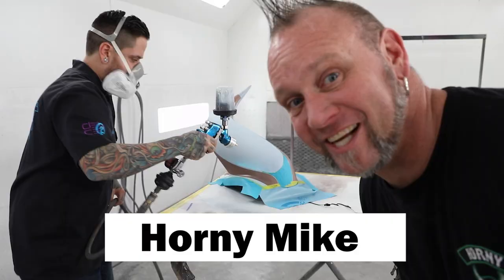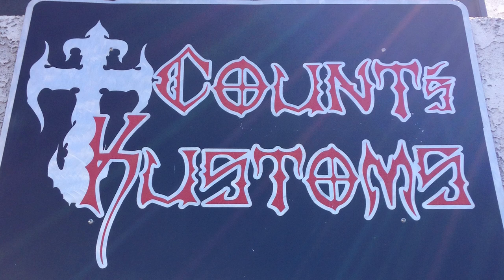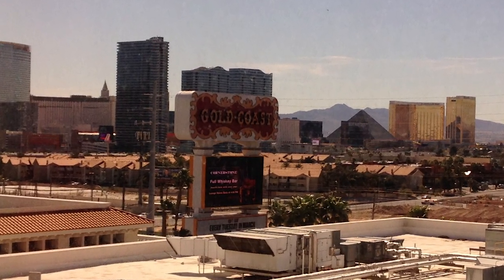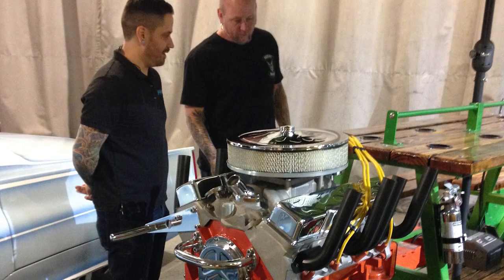A couple of months ago we were contacted by — I'm sure you've heard of him — Horny Mike. Horny Mike is the painter for Counts Customs and he had expressed some interest in learning the LumaLore process. So Pete and I got to take a trip to Vegas. After Pat made the contact with Horny Mike from Counts Customs, we went out there and basically trained them in the LumaLore process and the application.